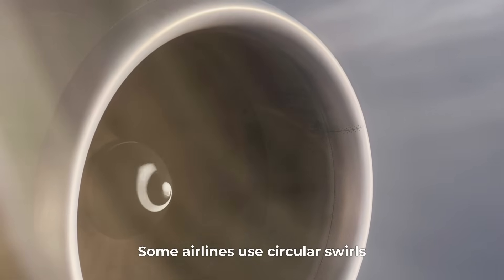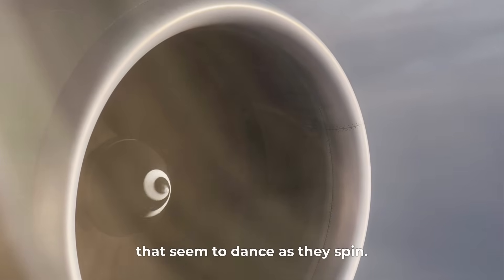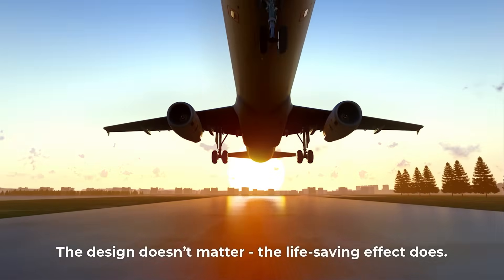Some airlines use circular swirls; others use curved comma shapes that seem to dance as they spin. The design doesn't matter — the life-saving effect does.